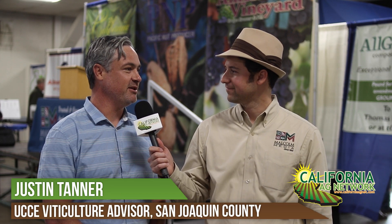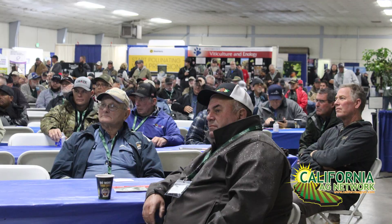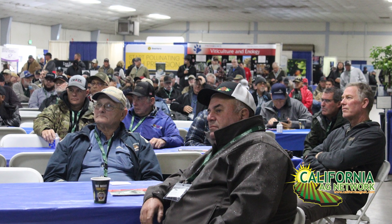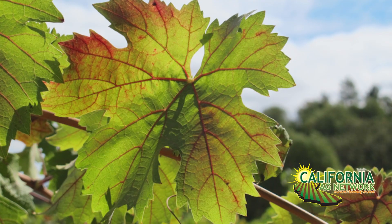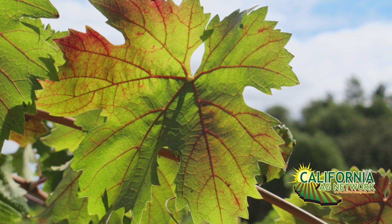I'm very excited to start the position. Paul Vertigal was such a beloved member of the wine growing community in San Joaquin County — I know I have big shoes to fill. And you talked today from your current position as a postdoc and the research you've done at UC Davis on red blotch disease.